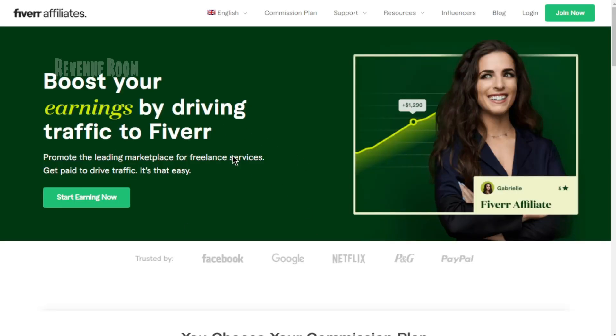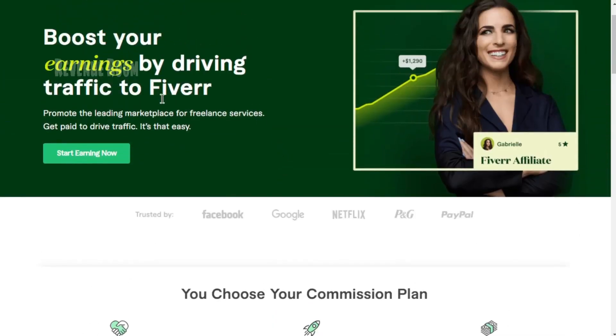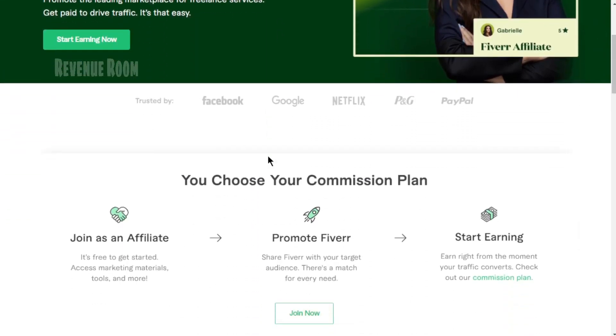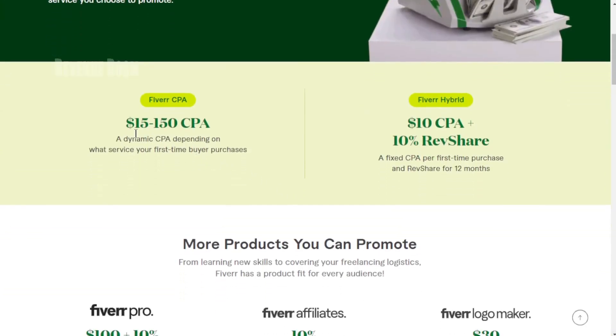As you navigate to Affiliates.Fiverr.com and scroll through the page, you'll come across the Join as an Affiliate section. This is where you can kickstart your journey to promoting Fiverr and earning commissions. Here, you have two options: you can either join right away or take a moment to explore the commission plans available.